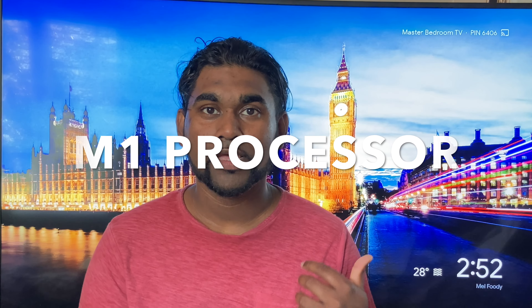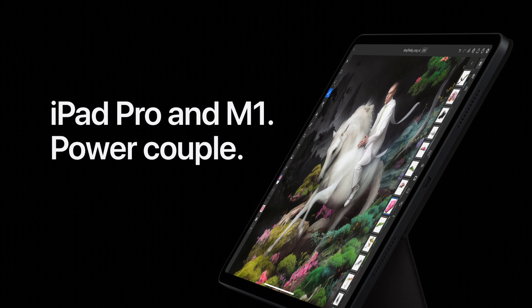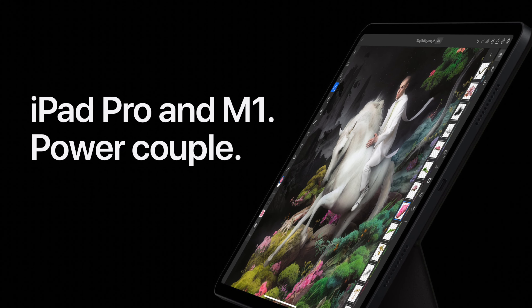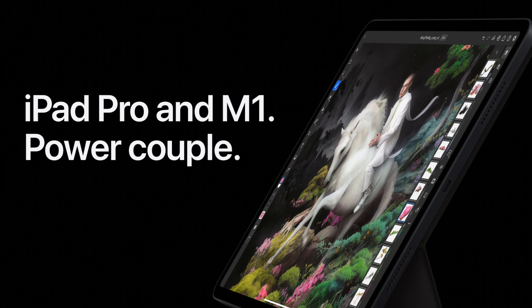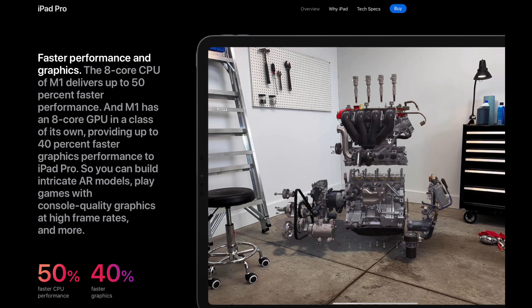Next we have the processor. Similar to the MacBook Pro and MacBook Air, the iPad Pro now has the M1 processor, which is the whole reason why I selected the iPad Pro. You can get a cheaper iPad, but I wanted the processing power of the iPad Pro for all my video editing — this is going to be my go-to device.